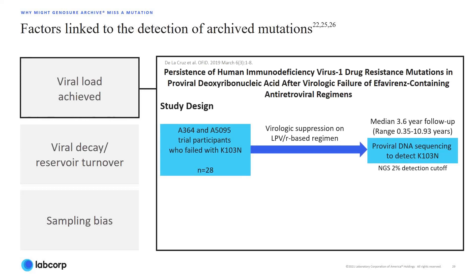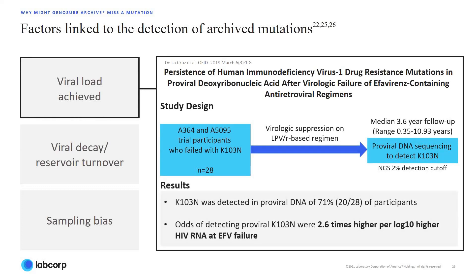These participants were subsequently treated with an effective suppressive protease inhibitor-based regimen and followed up for up to 10 years. PBMC samples obtained after suppression were analyzed for the presence of drug-resistant mutations using a next-generation sequencing platform. The results showed that at an NGS cutoff as low as 2%, K103N was retained in the proviral DNA of 71% of participants after suppression.